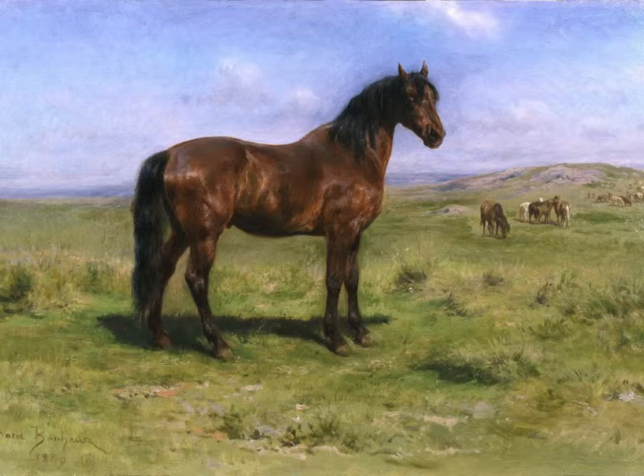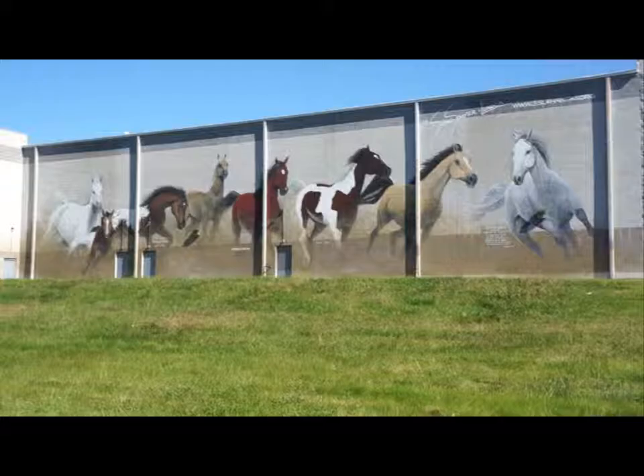The ironic similarities between Bonheur and Summerlawarca range from their unheard-of feminine success to their shared love for depicting wild horses in their unadulterated state. It is unclear if Summerlawarca titled her mural Wild Horses as an homage to Bonheur's equestrian canvas painting or simply because it fit the subject. Either way, it does seem that history does in fact repeat itself.